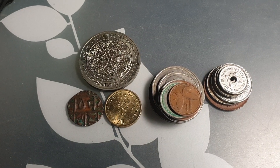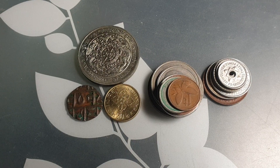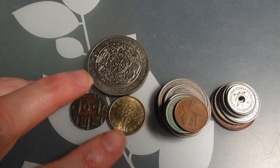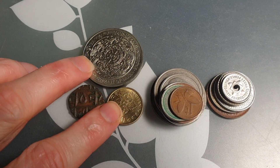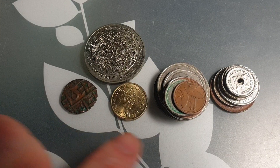Hello fellow coin collectors! Today we're looking at some new pickups. Some of these I'll keep, like these two Bhutanese coins purchased for the collection, and this one I've got heaps of.